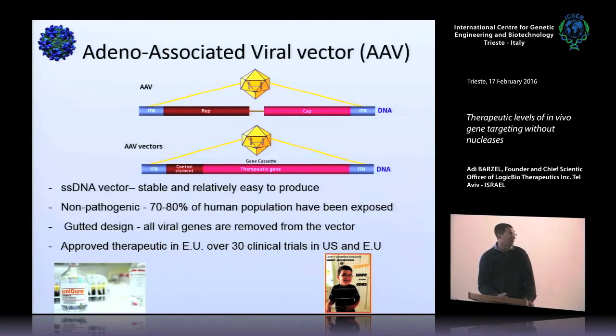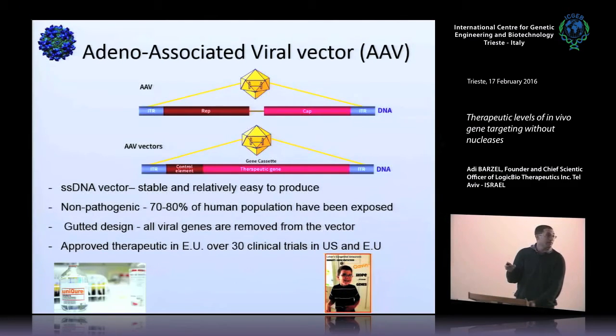AAV as a virus is a dependovirus — it cannot replicate in the human genome because it needs another virus, usually adenovirus, for its replication. AAV in itself is dependo and also non-pathogenic, so it's already safe. We use an even safer version because we don't use AAV virus; we use AAV vectors devoid of any viral genes, instead encoding a therapeutic cassette — usually a promoter and therapeutic gene. In our case we don't even have a promoter, which has additional benefits I will discuss soon. AAV is a single-stranded DNA vector that delivers a single strand, but inside the cell there is intracellular processing leading to double-stranded intermediates and sometimes concatamers and circles.